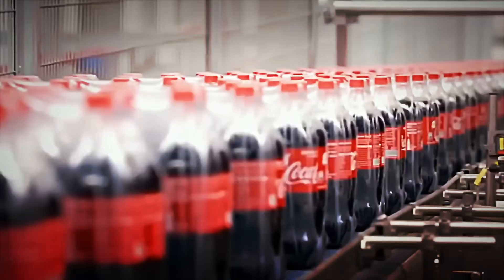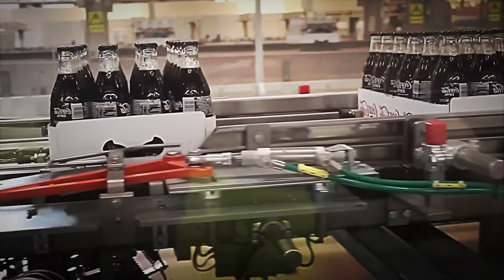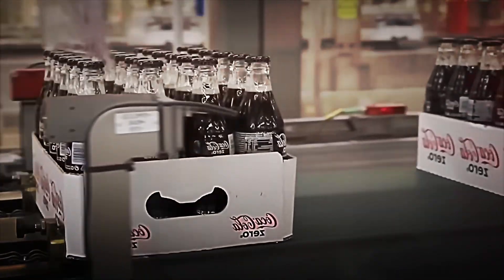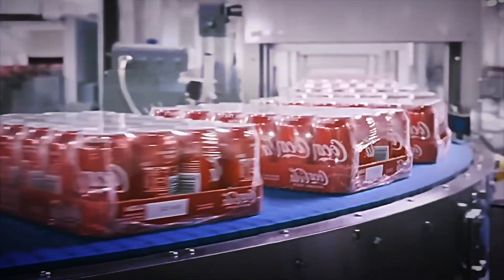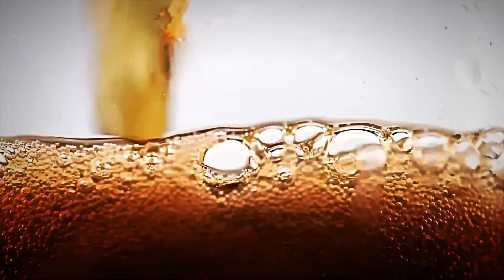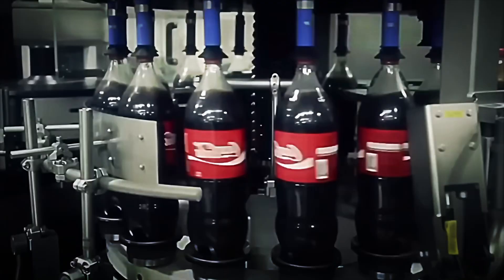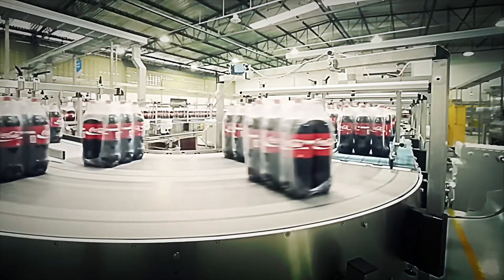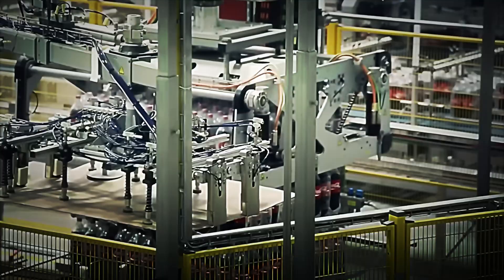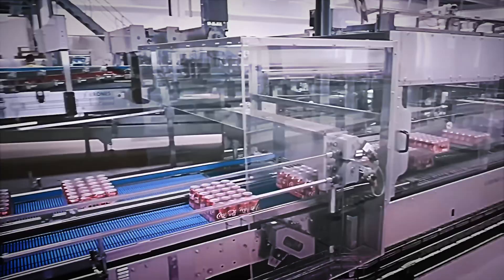For long distances, intermodal containers or climate-controlled rail cars are used. Temperature, vibration, and humidity sensors transmit real-time data to monitoring platforms so that if a deviation occurs, action can be taken immediately. Once at urban hubs, the load is redistributed into smaller vehicles — including electric vans in restricted zones — to supply supermarkets, restaurants, gas stations, and vending machines. Thanks to this staggered network, the time between bottling and point of sale is usually short, generally within a few weeks, preserving bubble liveliness and aromatic character.